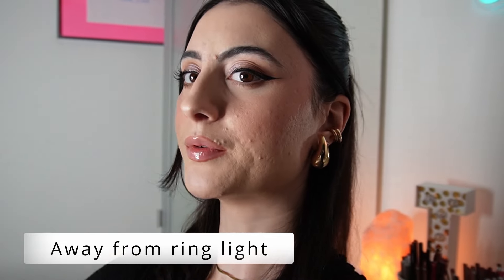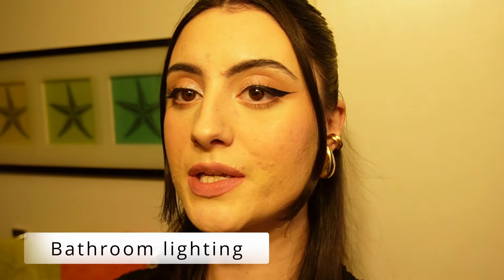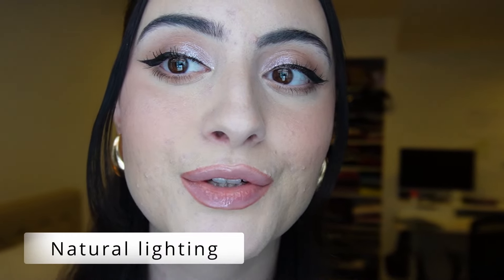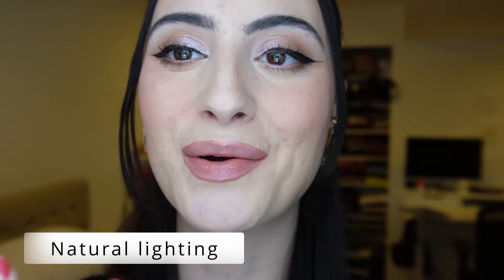Here's away from the ring light — look at that change, the texture disappears so much more. And here is some good old bathroom lighting — I always find bathroom lighting gives a really real look of how makeup actually sits on the skin. And here's some natural lighting — there's snow out, which I always think really brightens up the face. Here's a nice close view. I'm going to wear this all day and check in later.